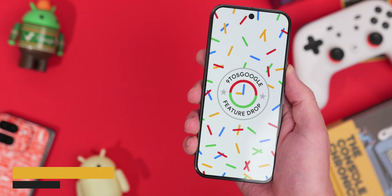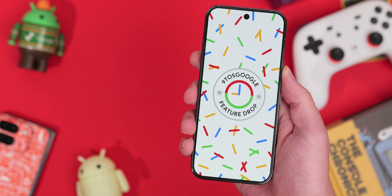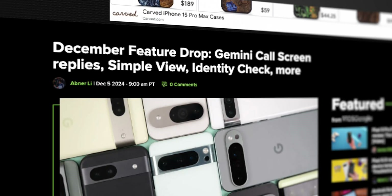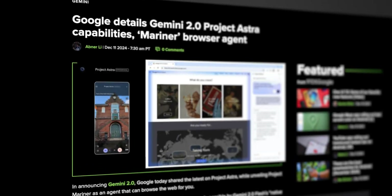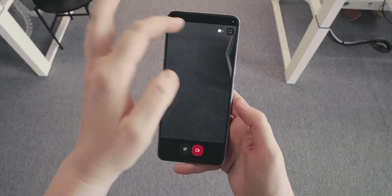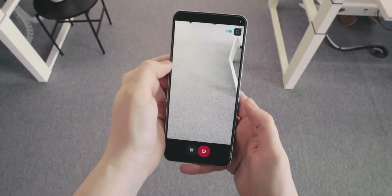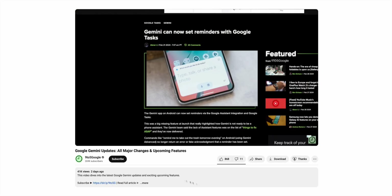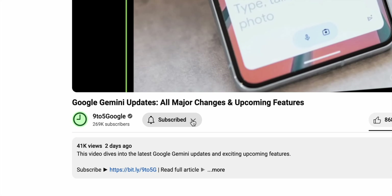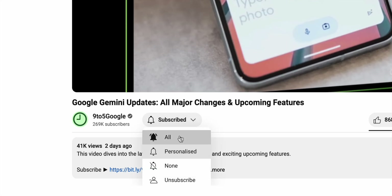We've definitely gotten some big updates from Google in the month of December. Not only did we get the massive December feature drop bringing a ton of new features to Pixel devices, but as of today we got some major news with the announcement of Gemini 2.0 and some notable updates to Google's other AI products like Project Astra. There's certainly a lot to go over here, so let's dive right in, and of course if you find this video helpful, consider subscribing to the 9to5Google YouTube channel for more Google and Gemini content.